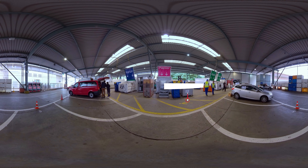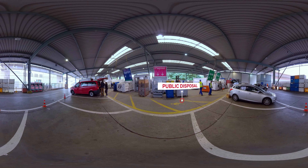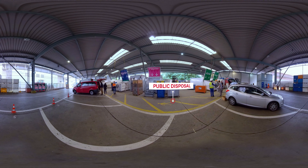Customers with cars and small delivery vans can unload their waste in the recycling center. The recyclable material is separated and sent for further recycling. Combustible waste is sent to the waste bunker via compressors.